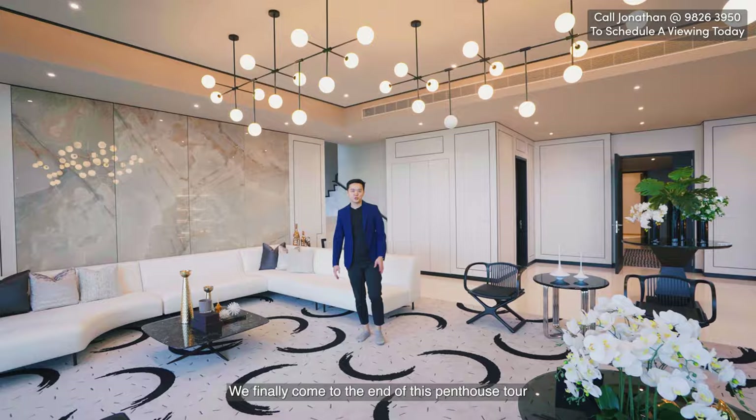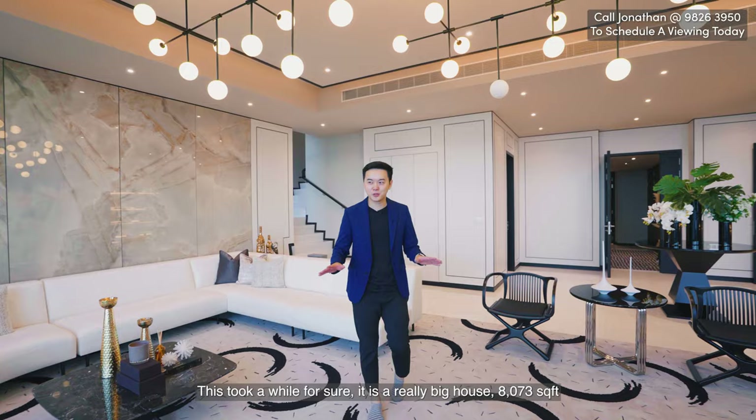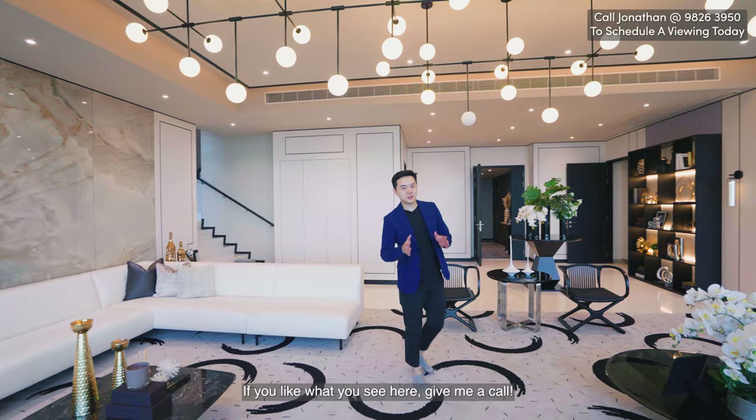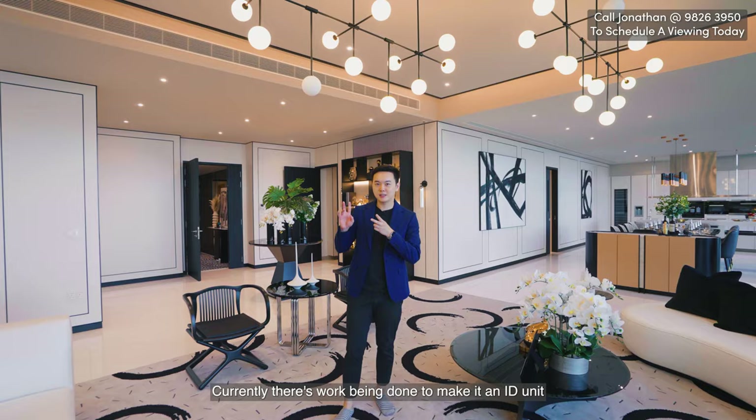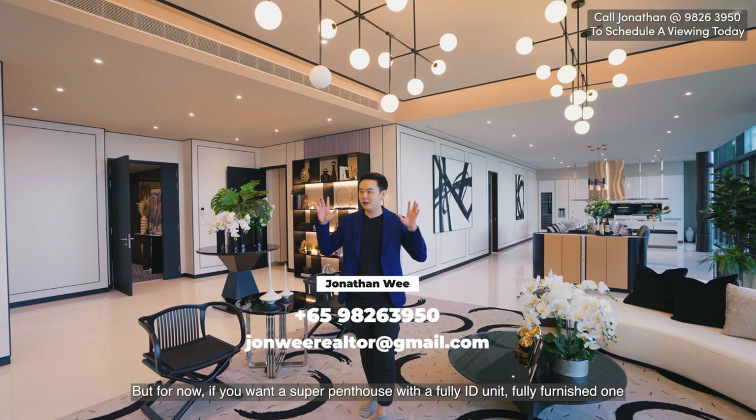We've finally come to the end of this penthouse tour — it took a while because it's a really big house, 8,037 square feet. If you like what you see, give me a call. This is the only full ID show unit available at Marina One for sale. There are two other penthouses on sale as well, but they're empty — work is currently being done to make them ID units. If you want a super penthouse that's fully furnished and fully ID, this is the one. I'm Jonathan — give me a call and I hope to see you here.